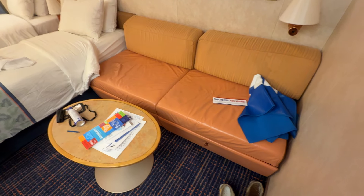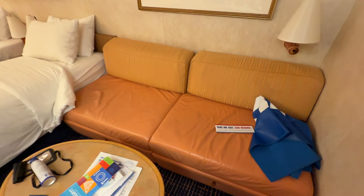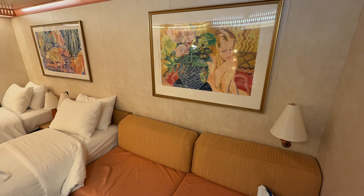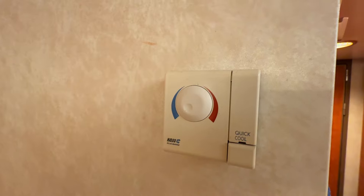You have the couch like you normally would, with storage down below — two big drawers that pull out. Normally you'd see that in an ocean view or balcony cabin, so it's not conventional for an inside at all. There's your standard Carnival late-90s, early-2000s artwork, your AC unit, and thermostat. There's a quick-cool button, whatever it does.